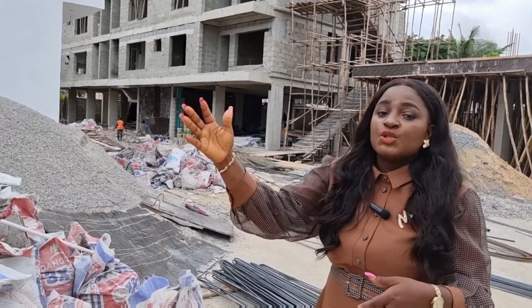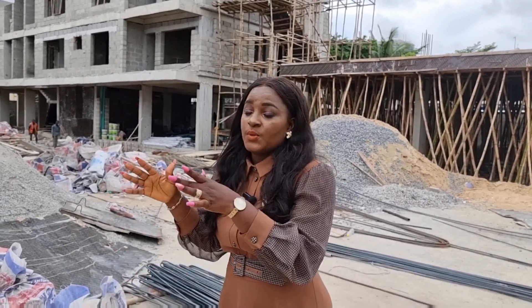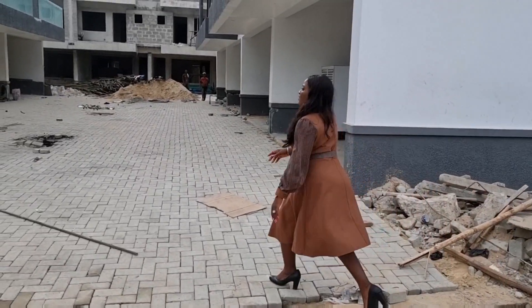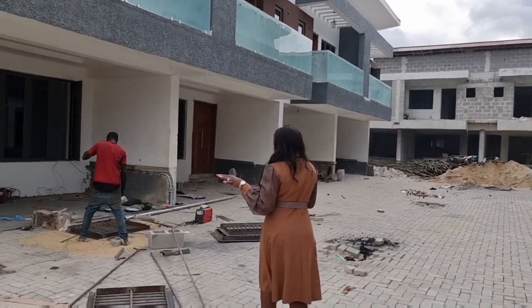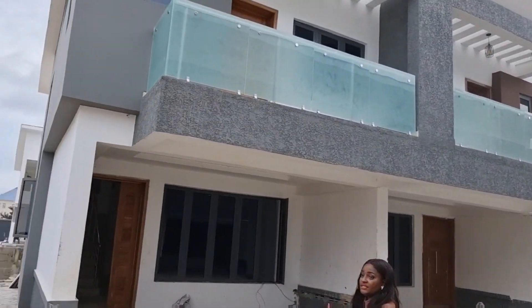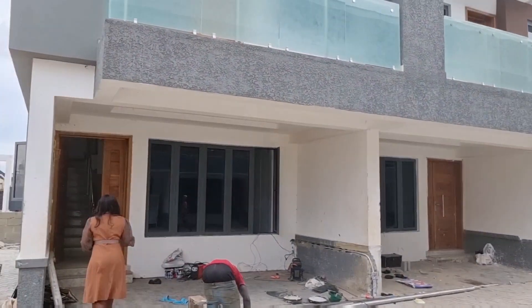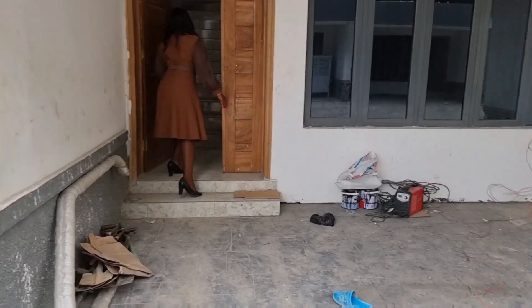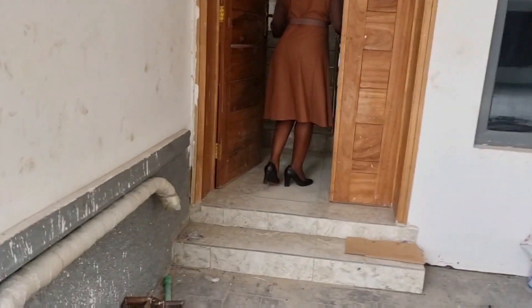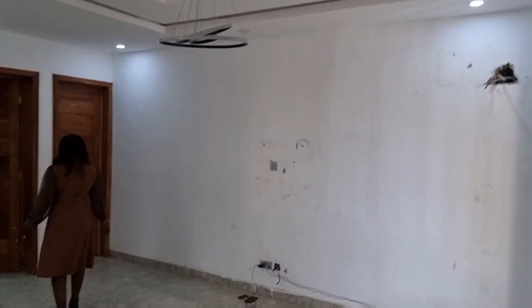Let's take a look at this two bedroom terrace that is finished, so you can see the quality of finishings we have right here. All the terraces are sold out, but I just want us to see what the quality of the finishing is. You have your car park area — it parks up to two cars for the terraces — but that's the car park area for the apartments.